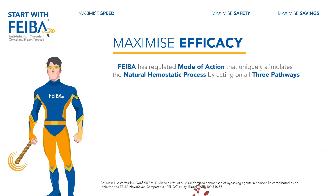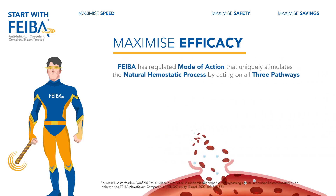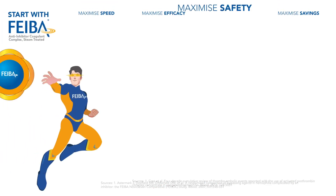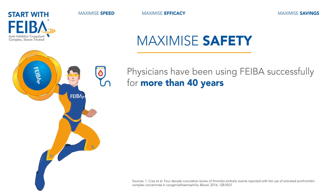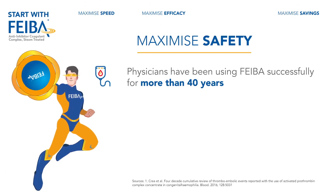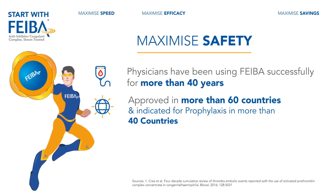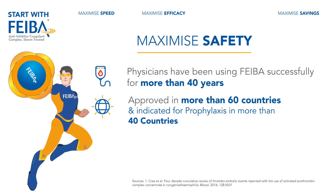FIBA has a regulated mode of action that uniquely stimulates the natural hemostatic process by acting on all three pathways: the intrinsic pathway, the extrinsic pathway, and the final common pathway. Physicians have been using FIBA successfully for more than 40 years. It is approved in more than 60 countries worldwide and is indicated for prophylaxis in more than 40 countries.